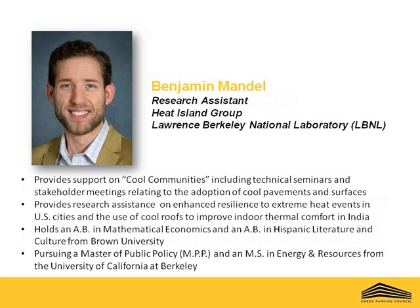Today's second presenter, Benjamin Mandel, is a research assistant with the Heat Island Group at the Lawrence Berkeley National Laboratory. He provides support on cool communities project efforts, including technical seminars and stakeholder meetings related to the adoption of cool pavements and services by California cities and schools. Mr. Mandel also provides research assistance to former California Energy Commissioner Dr. Arthur Rosenfeld in work including enhanced resilience to extreme heat events in U.S. cities and the use of cool roofs to improve indoor thermal comfort in India. Prior to joining the laboratory, Mr. Mandel worked as an assistant economist at the Federal Reserve Bank of New York. He is pursuing a Master of Public Policy and an M.S. in Energy and Resources from UC Berkeley and holds an A.B. in Mathematical Economics and an A.B. in Hispanic Literature and Culture from Brown University.